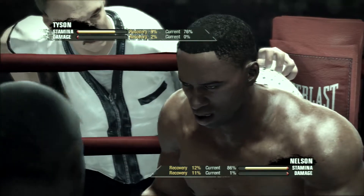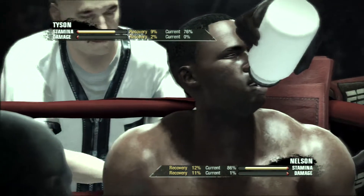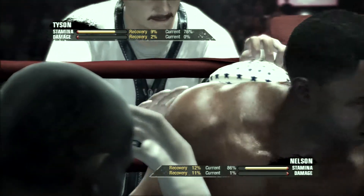Nice work here. Good job. All right, listen — you need to create more punches, okay? Slip his punch and throw a straight right down the middle.